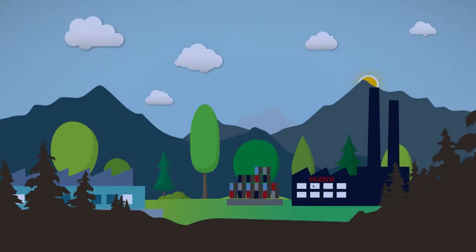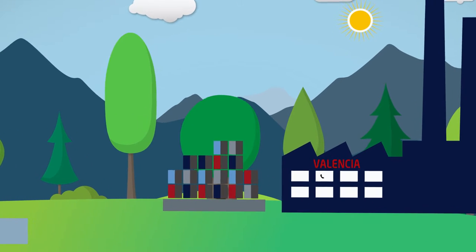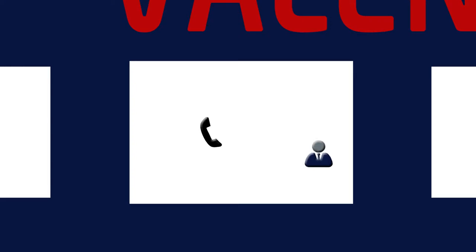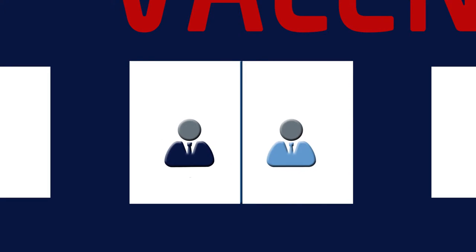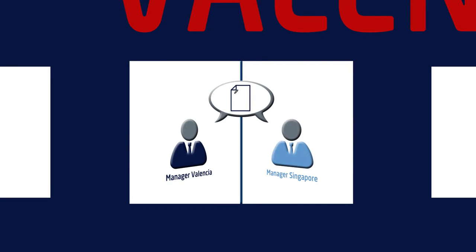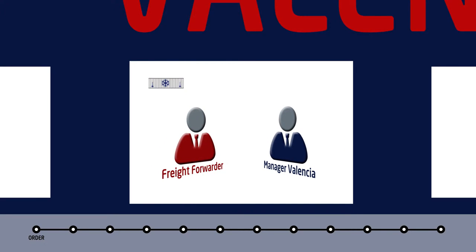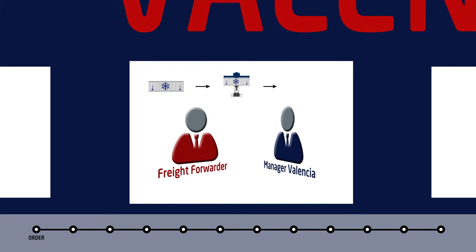It's daybreak in Valencia. One of the main food product factories has received an important order from a buyer in Singapore. To get the process started, the factory's logistics manager instructs his freight forwarder to take care of the shipment, including loading the container at the factory and eventual shipping by a container shipping line to the final destination.